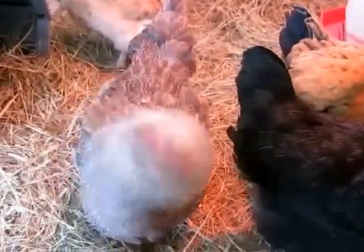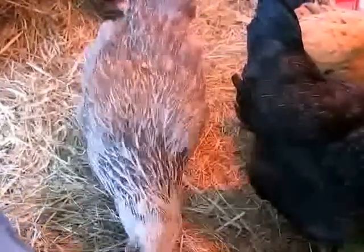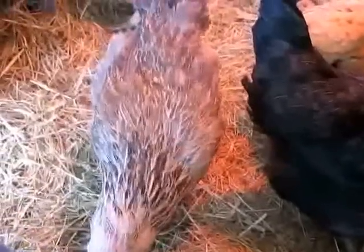This is Iris. She's an Americana. She's a year old, and she wants to be picked up, so she's pecking at my foot. Pick me up! Pick me up!